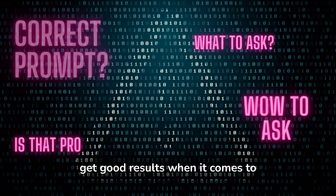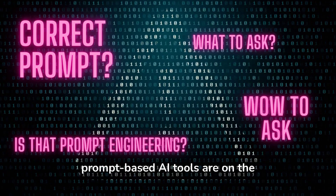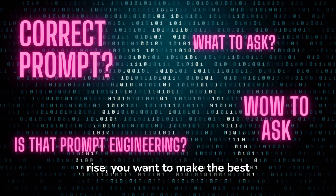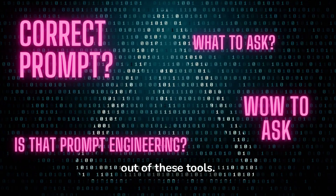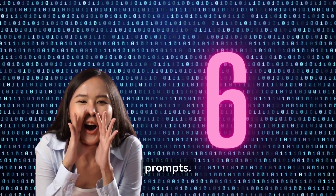You need the correct prompt to get good results when it comes to natural language processing. And as prompt-based AI tools are on the rise, you want to make the best out of these tools. So here we show you six websites that cover this topic and are very useful for a variety of prompts.